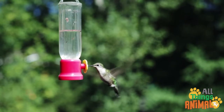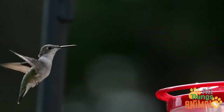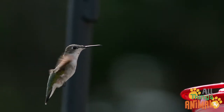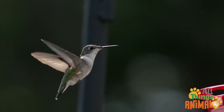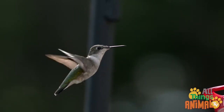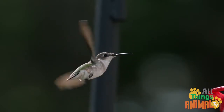I bet you can't move your wings that quick! Now let's use some magic and slow everything down. Abracadabra! Can you see how the wings make the hummingbird hover just like a helicopter?